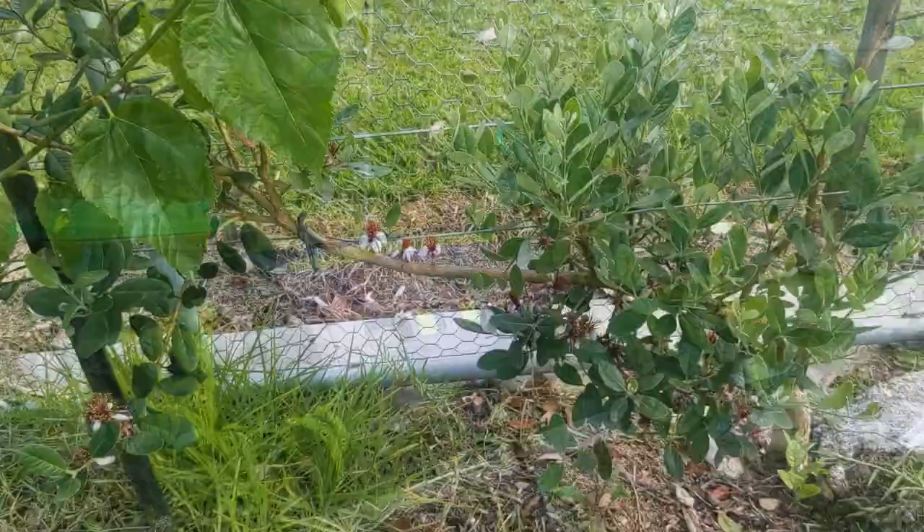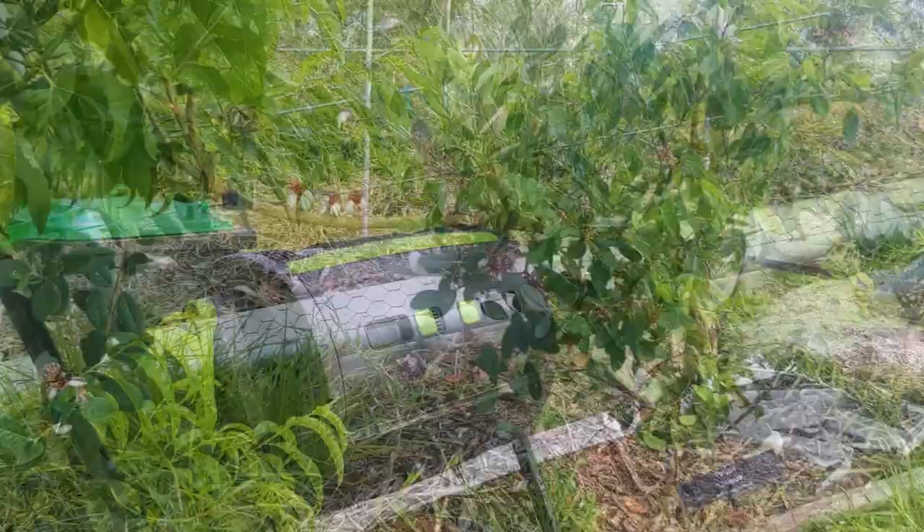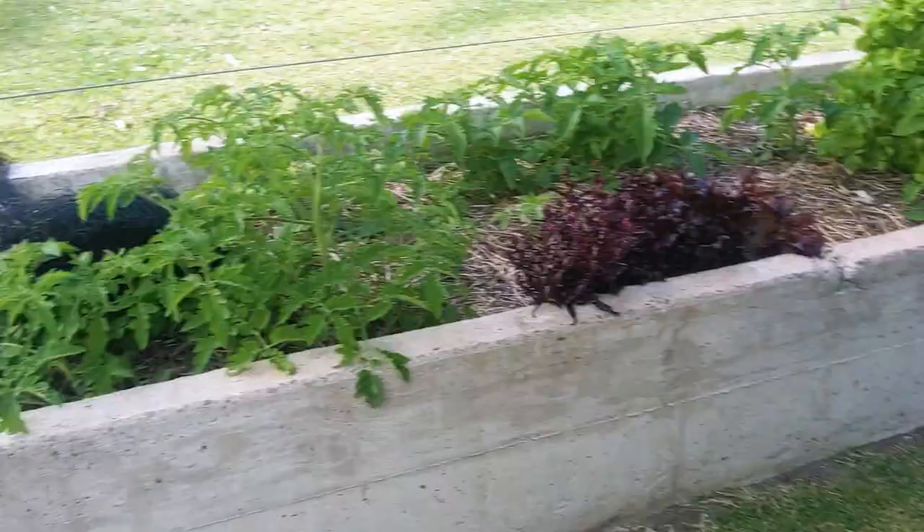There is so much fruit coming in. I even noticed for the first time corn and beans on the outside of the orchard, which is really cool.